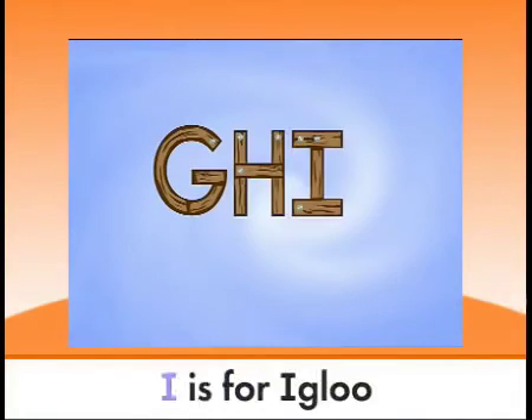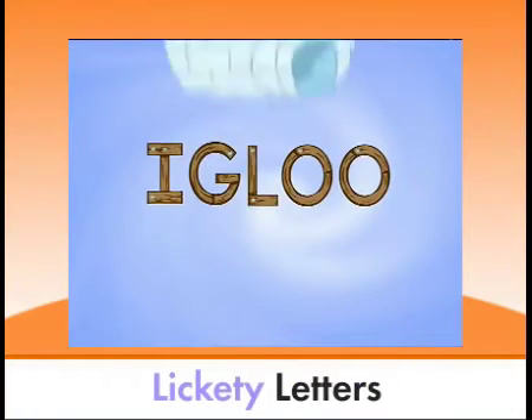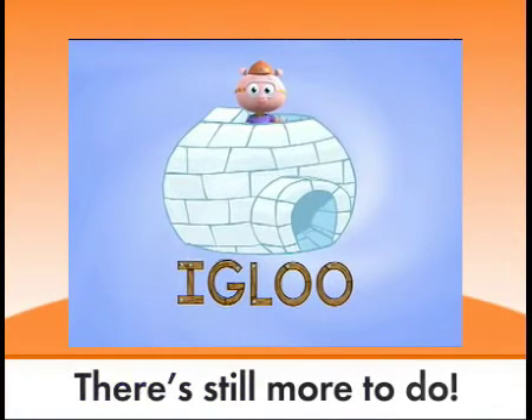G, H, I is for igloo. Lickety letters, there's still more to do!